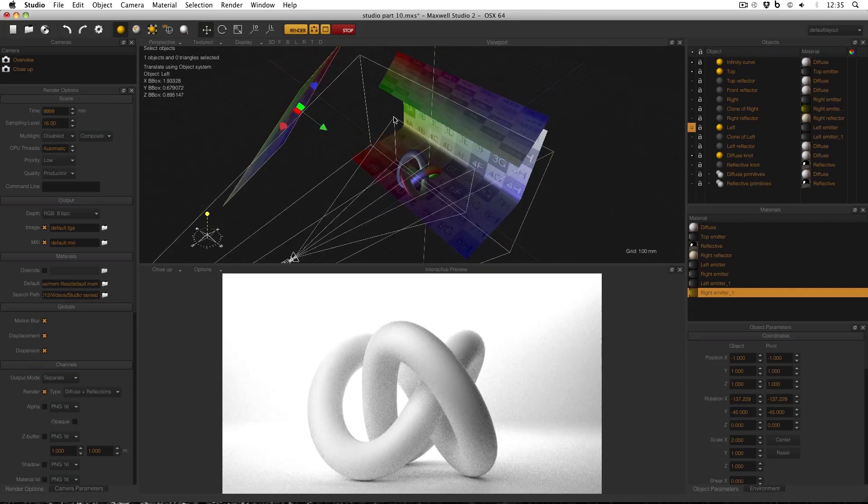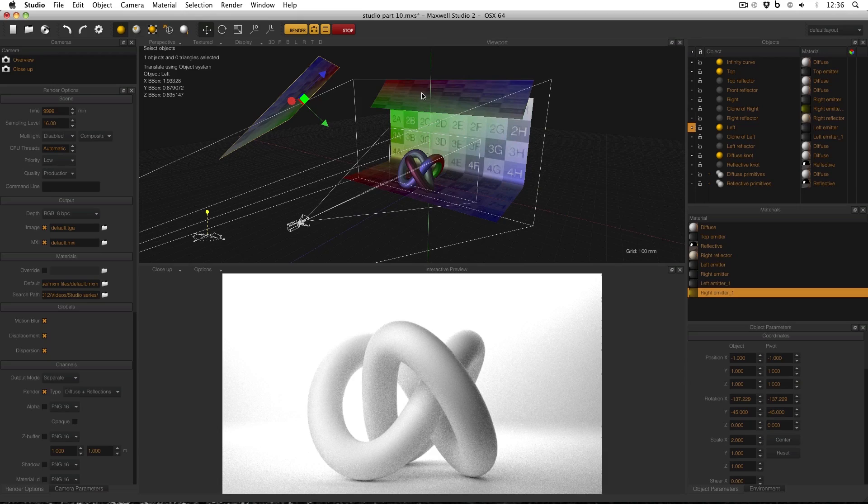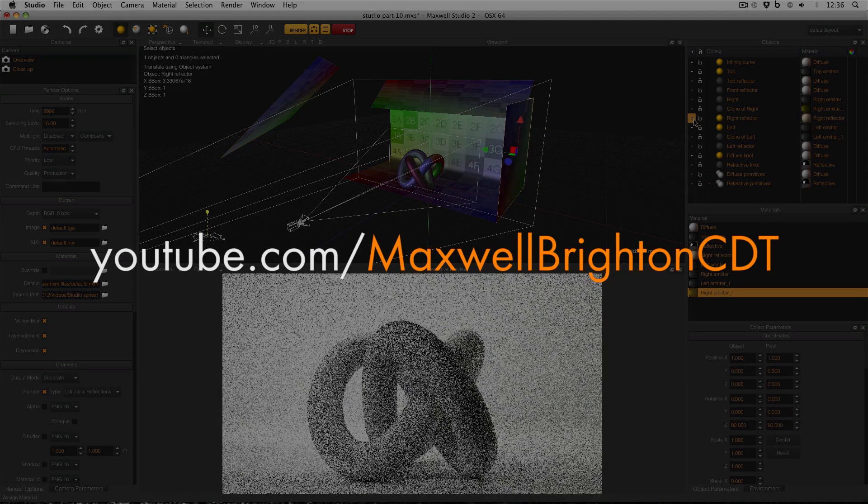For a preview of the kind of training that you could expect to receive, have a look at the other videos on this YouTube account: youtube.com/maxwellbrightoncdt.